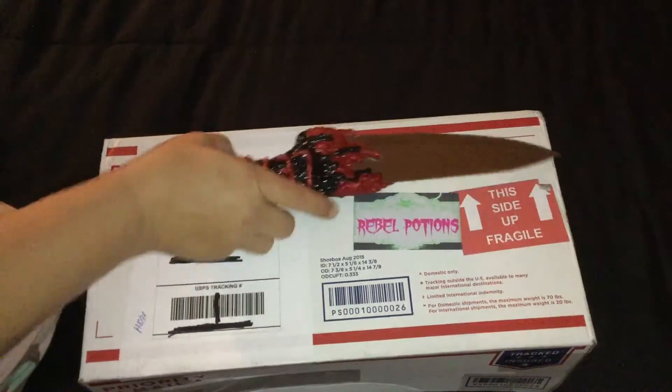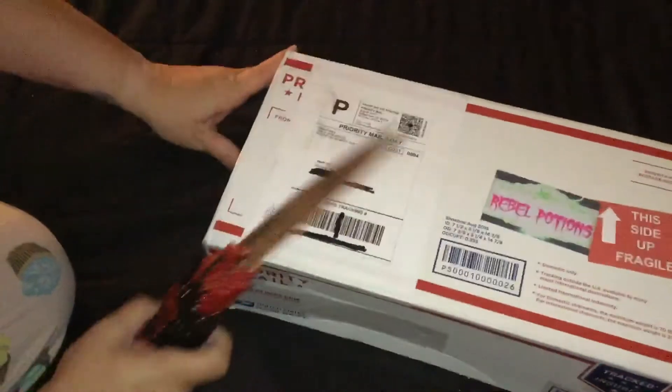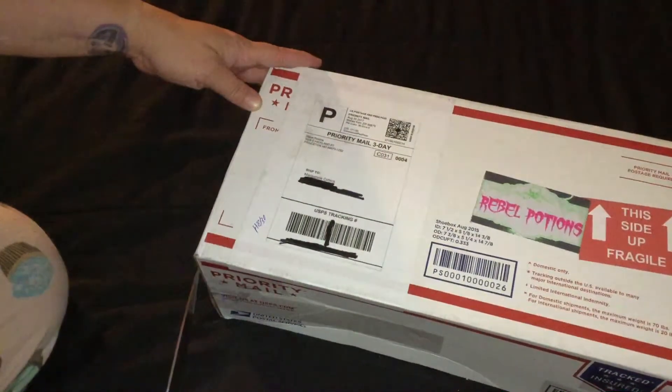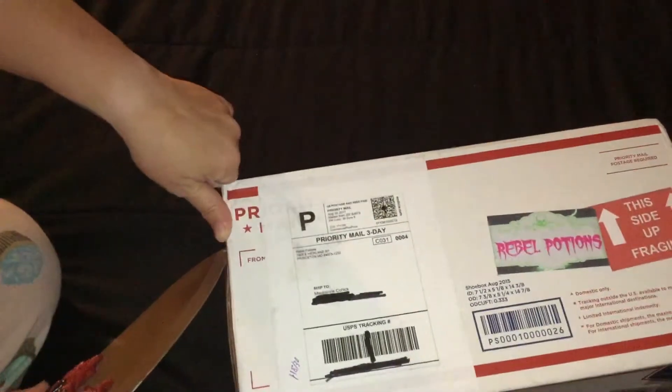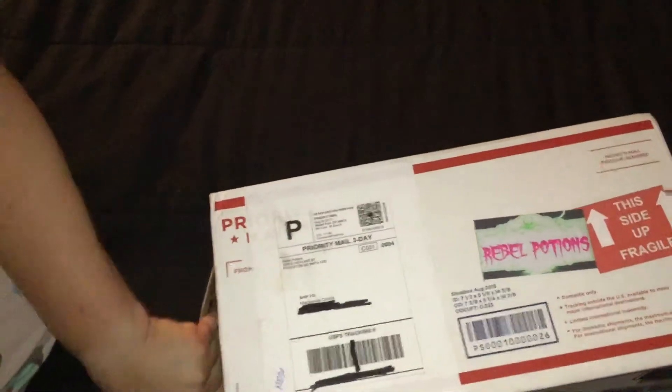Hello! I have a box from Rebel Potions. This includes the September box for the monthly subscriptions.